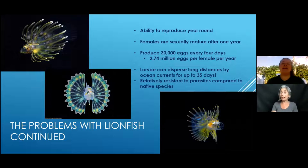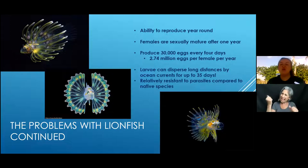Besides eating everything rapidly, lionfish also have reproduction issues — they reproduce so quickly and prolifically, which is a major concern for an invasive species. They produce year-round. Females are sexually mature after one year and live to be 15 to 20 years old — that's many years of year-round reproduction. They can produce 30,000 eggs every four days, which equals 2.47 million eggs per female per year.